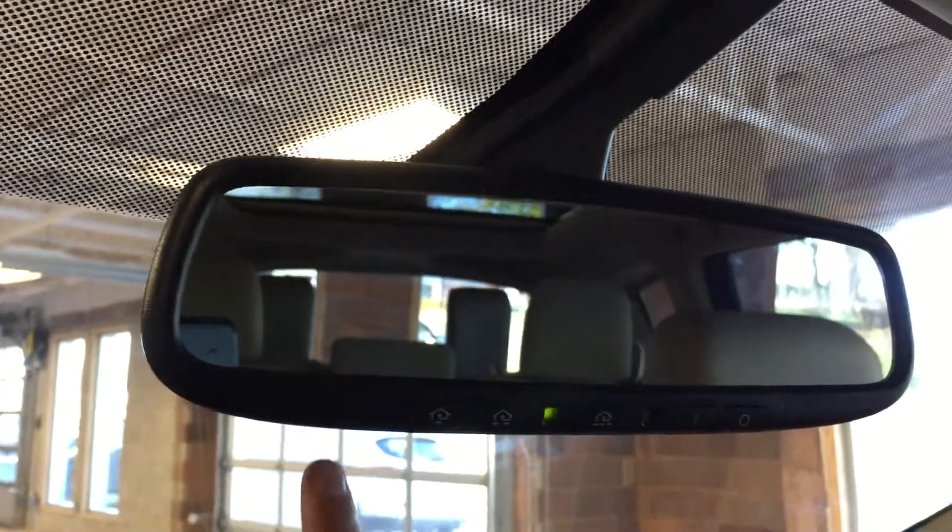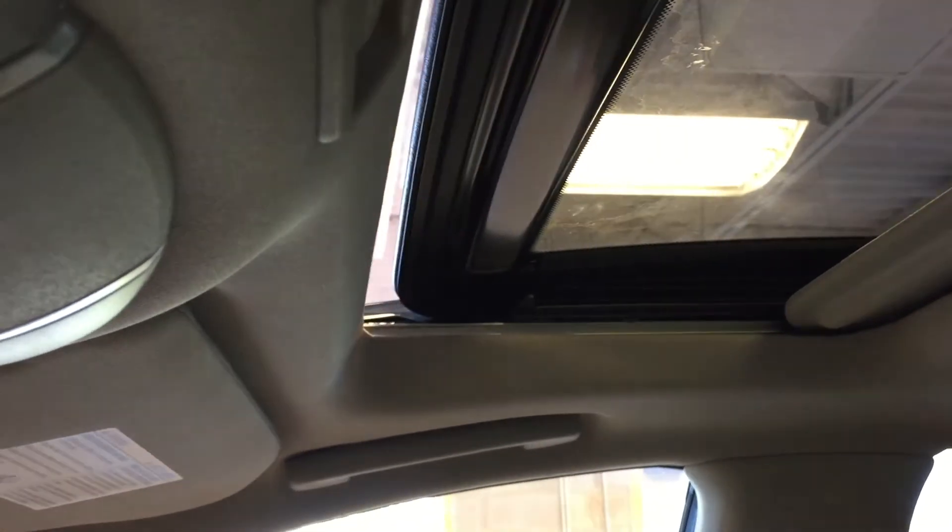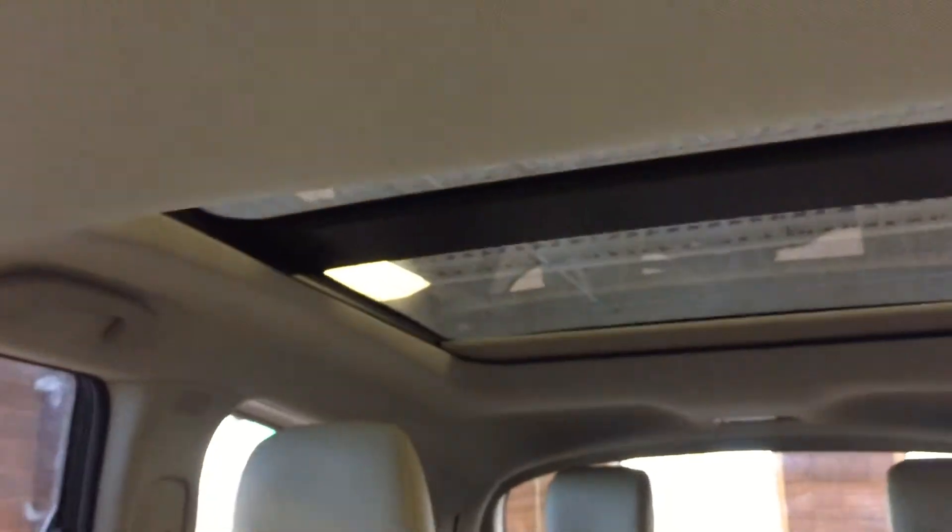Lockable glove box. Built-in garage door opener presets. And the rear view mirror here. Sunglasses storage. And these are the controls for the power tilt sliding sunroof — one touch open, one touch close. This controls the cover for the moon roof over the rear seats, and you've also got a cover for your power tilt sliding sunroof.